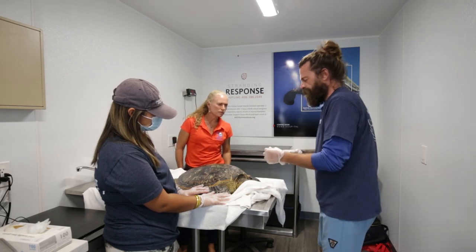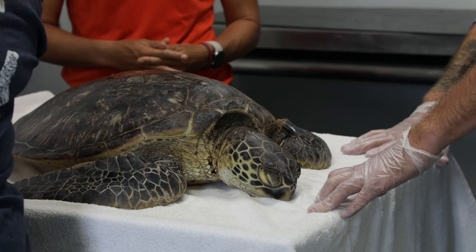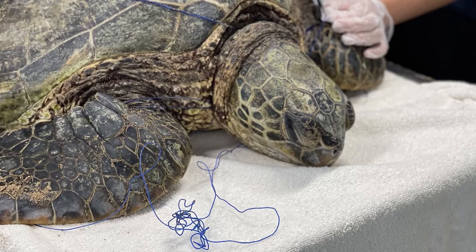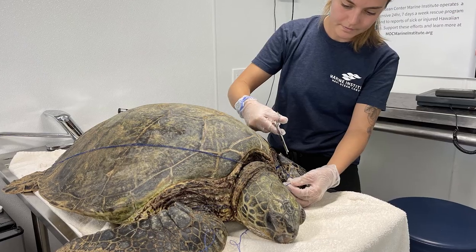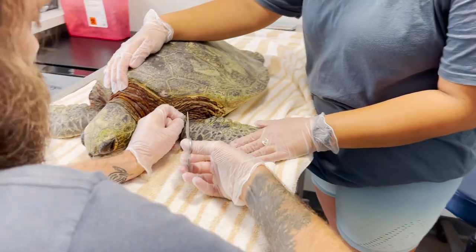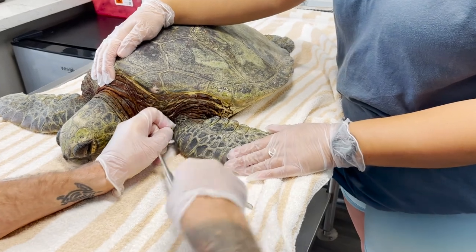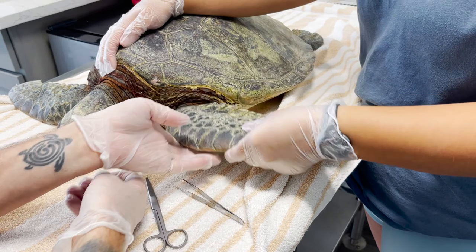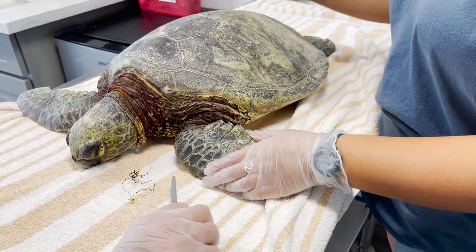We're giving it a quick antibiotic injection to help keep the wound clean and prevent infection. The threats we see most here in Hawaii are fisheries interactions — entanglements and hooks. We see a lot of monofilament fishing line entanglements and hookings. We collect all the gear — fishing line, hooks — off the sea turtles and analyze it. We're working on a report for 2020 to assist with informing management decisions in the future.